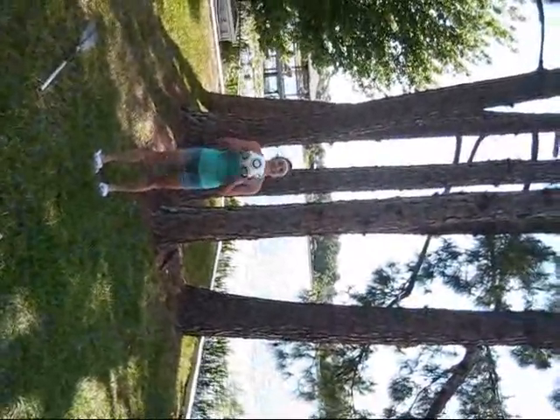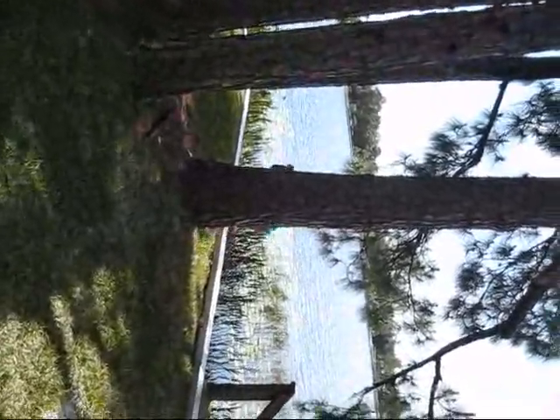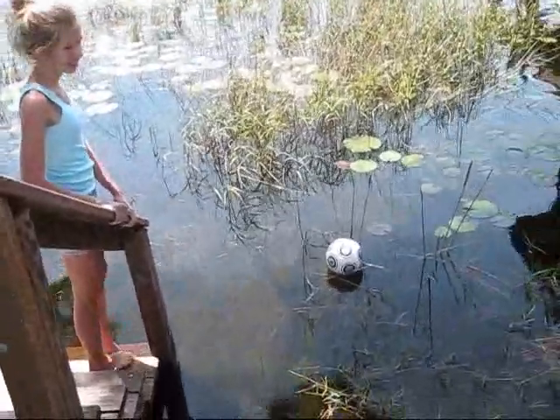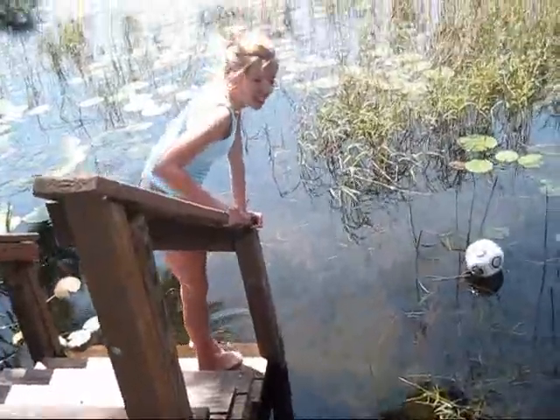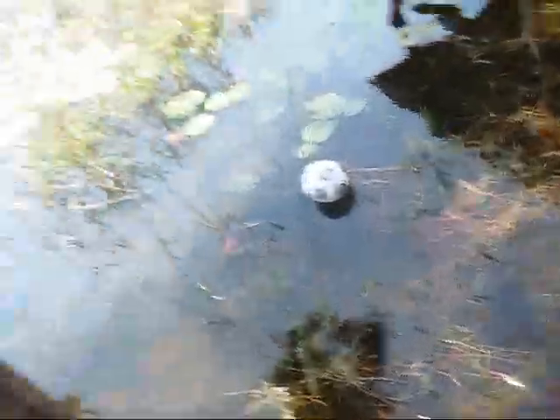So I thought it would be fun if we threw a soccer ball at a tree. I don't know why, but it would. So I'm going to throw it. When I threw it, it kind of fell in the lake, so I kind of have to go get it. Oh no! It's floating away! I don't want to get it! Get the paddles!